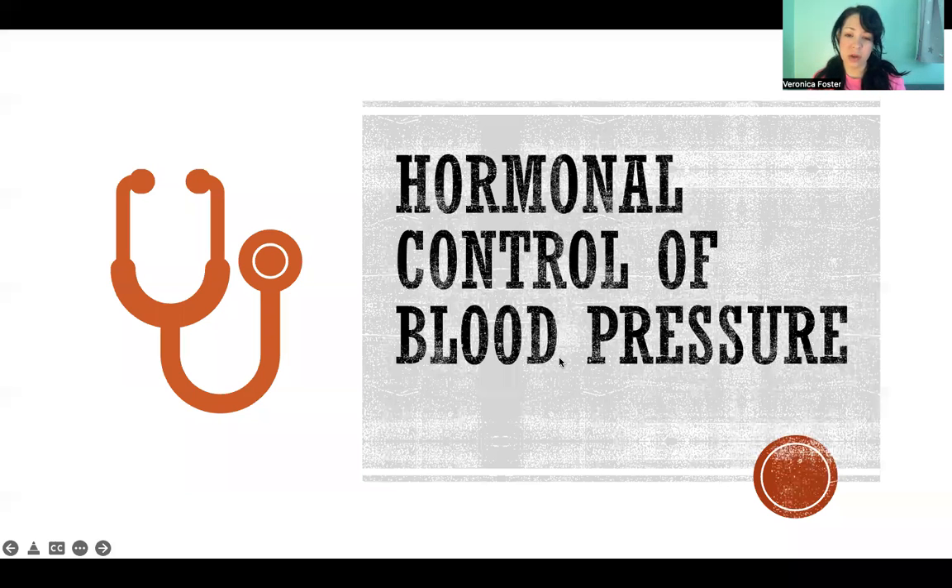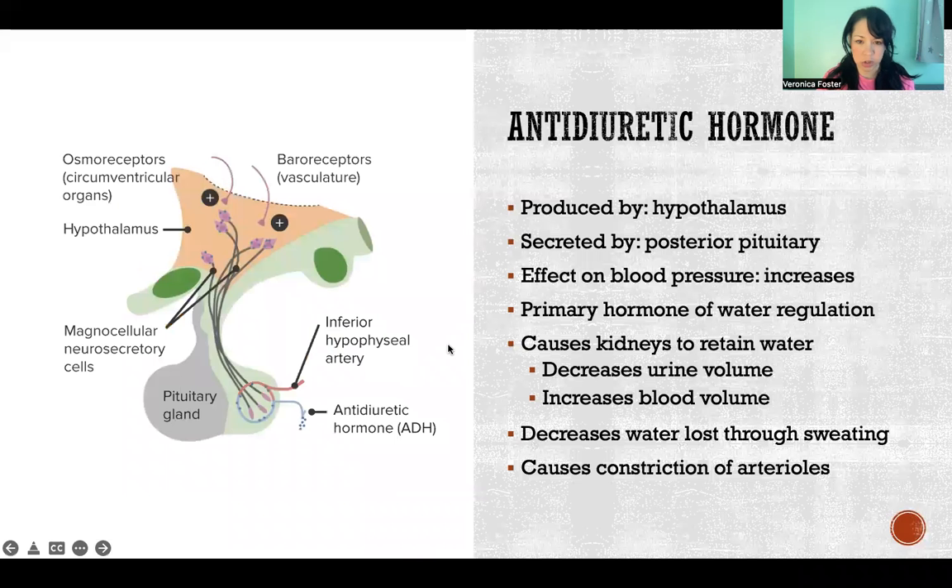Hello, in this video I'm going to discuss the primary hormones that are involved in the control of blood pressure.